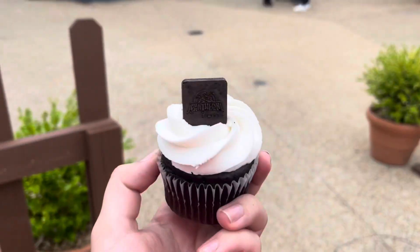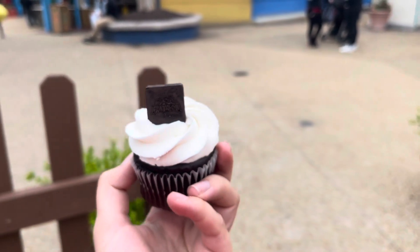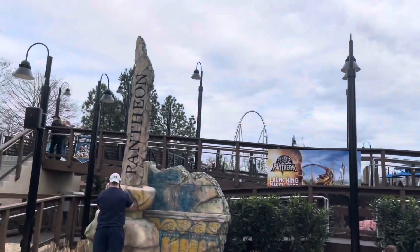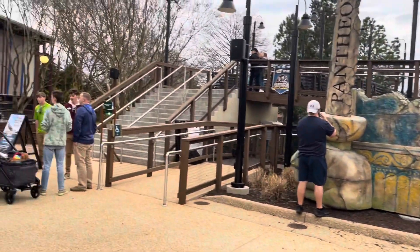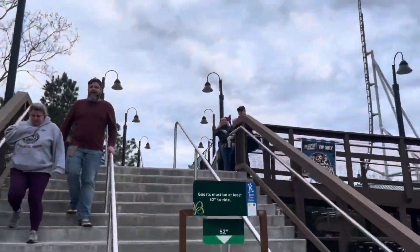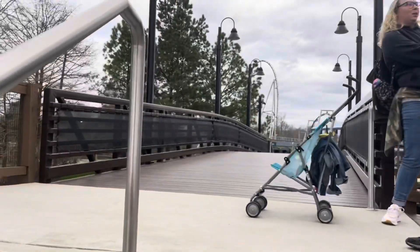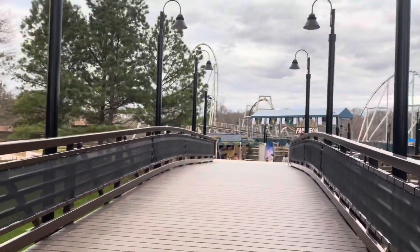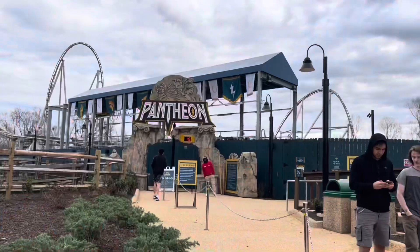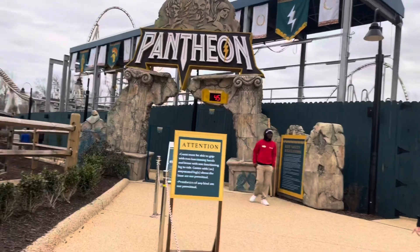Welcome back daredevils. They were nice and let me get another cupcake. The chocolate cupcakes have dark chocolate on top and the vanilla ones have milk chocolate on top. Alright, it looks like Pantheon is running, so I'm going to go get in line and hope for the best. 45 minute wait — hopefully we get to ride.